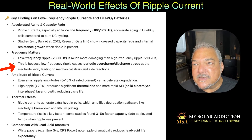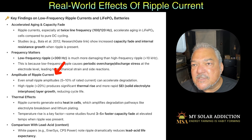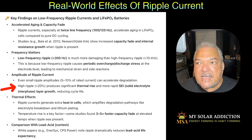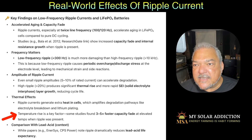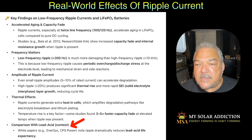The amplitude of the ripple matters too. Even small ripple amplitudes of 5 to 10% of rated current can accelerate degradation. Higher ripple produces significant thermal rise and rapid SEI — solid electrolyte interface — layer growth, reducing cycle life. Regarding thermal effects: ripple currents generate extra heat in the cells, which amplifies degradation pathways like electrolyte breakdown and lithium plating. Temperature rise is a key factor — some studies found three to five times faster capacity fade at elevated temperatures when ripple was present. It also affects lead acid batteries, though that's not my concern.